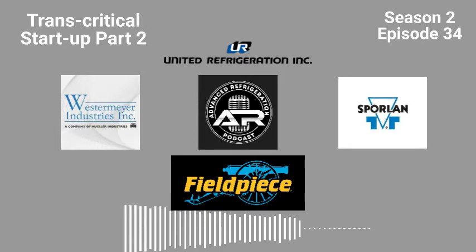Our branch employees have in-depth technical knowledge so we can help you get what you need when you need it. Visit your local store or www.uri.com/ARP today. United Refrigeration, Inc. has all your solutions down cold.